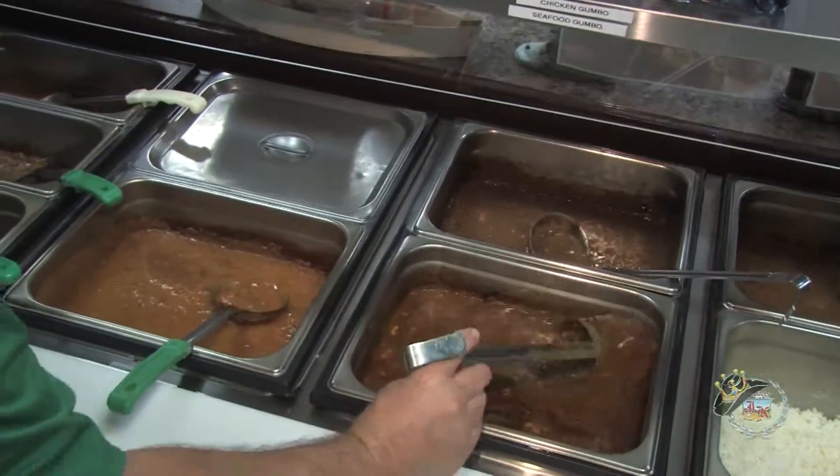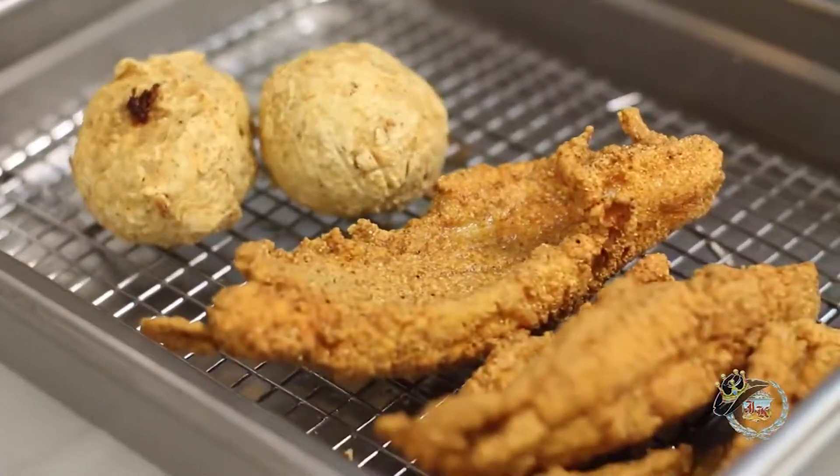I like the try-before-you-buy approach. We offer free samples on all products — gumbos, étouffées, the chicken balls, all of that. You can try them; we'll let you try them. We'd love to do that.